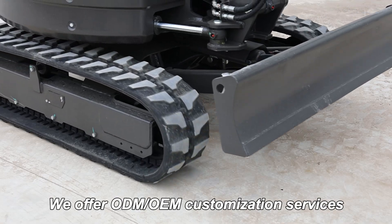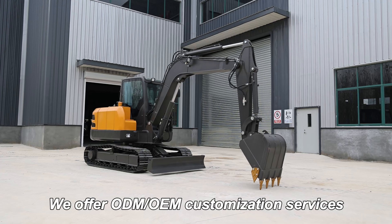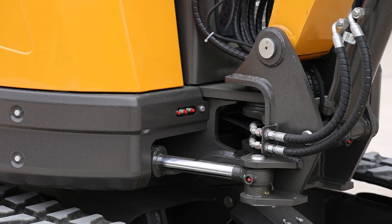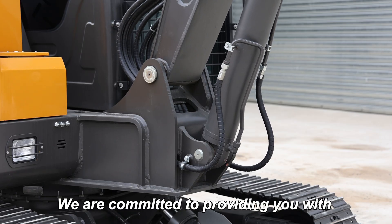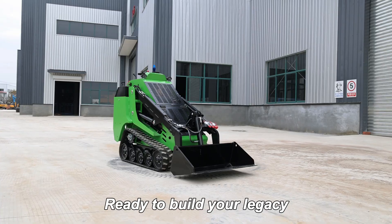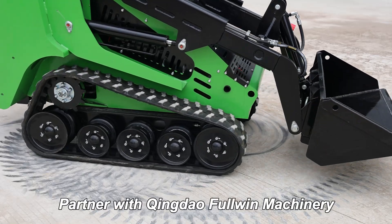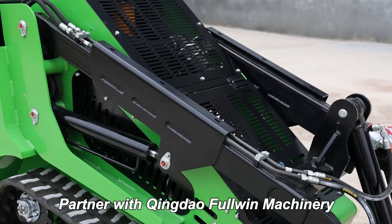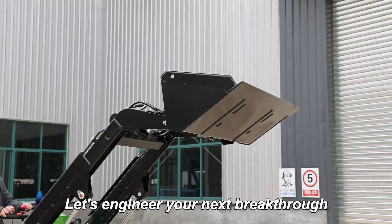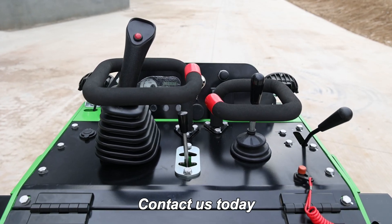We offer ODM and OEM customization services, from brand colors to special modifications. We are committed to providing you with an exceptional service experience, ready to build your legacy. Partner with Qingdao Furwin Machinery, where innovation meets reliability. Let's engineer your next breakthrough. Contact us today.